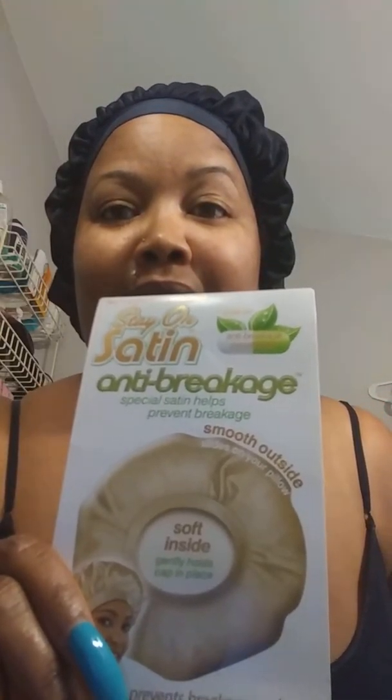I ran into this, y'all — it's a bonnet! Y'all have seen my other videos with the other bonnet I used to always wear, because when I'm not outside or not dressed I always keep my hair up.